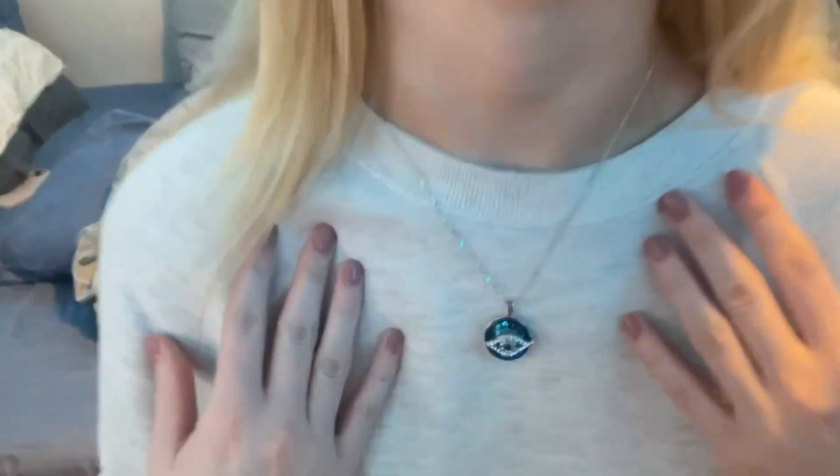Hello, today I present to you this silver Evil Eye necklace from the Smile Belly store. It is an Evil Eye pendant.